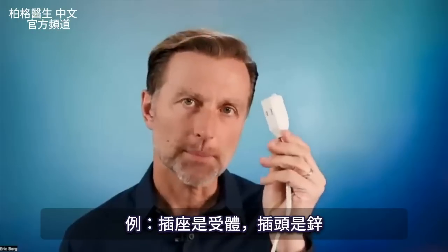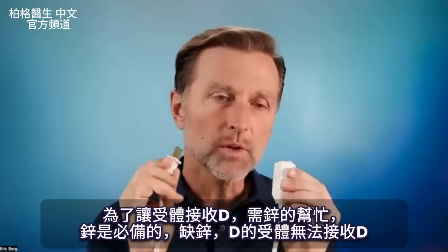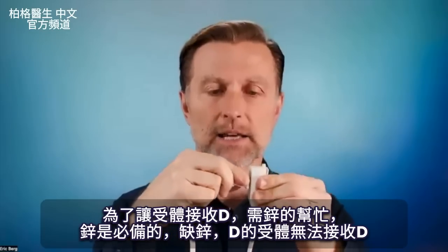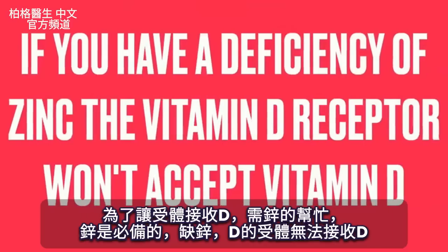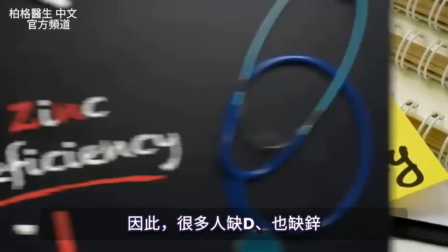Let's pretend this is the receptor and you also have zinc. In order for this receptor to receive vitamin D, you need zinc. Zinc is essential. If you have a deficiency of zinc, the vitamin D receptor will not accept vitamin D. So many people don't just have a vitamin D deficiency — they also have a zinc deficiency.